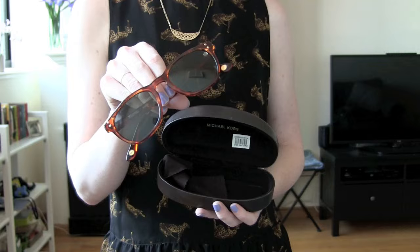For sunglasses, I will be using these nice Michael Kors ones. And the lip is Cruella NARS Velvet Matte Lip Pencil, which I love.